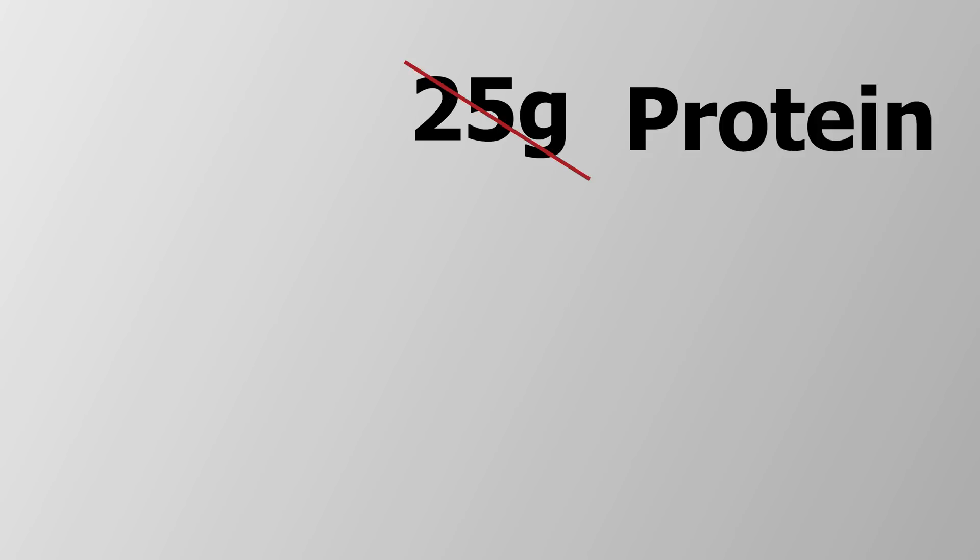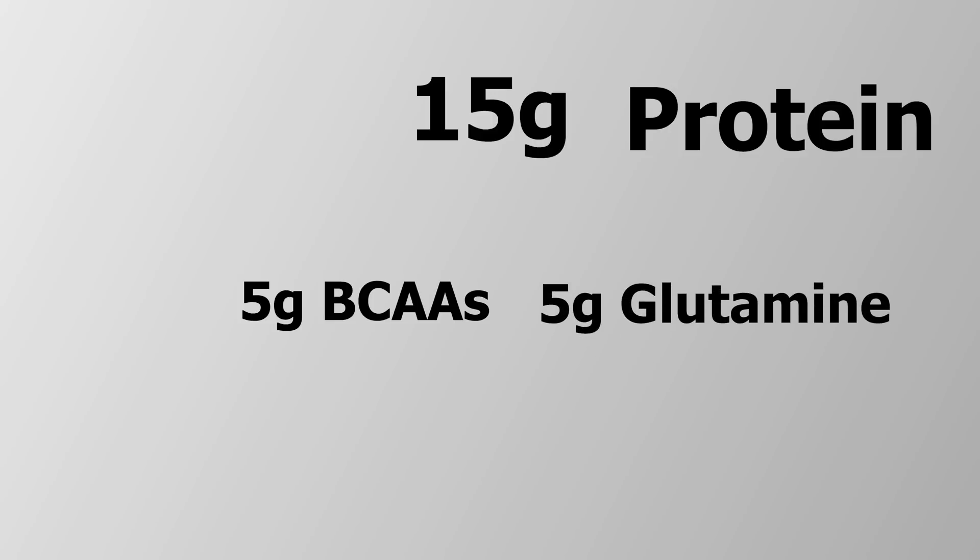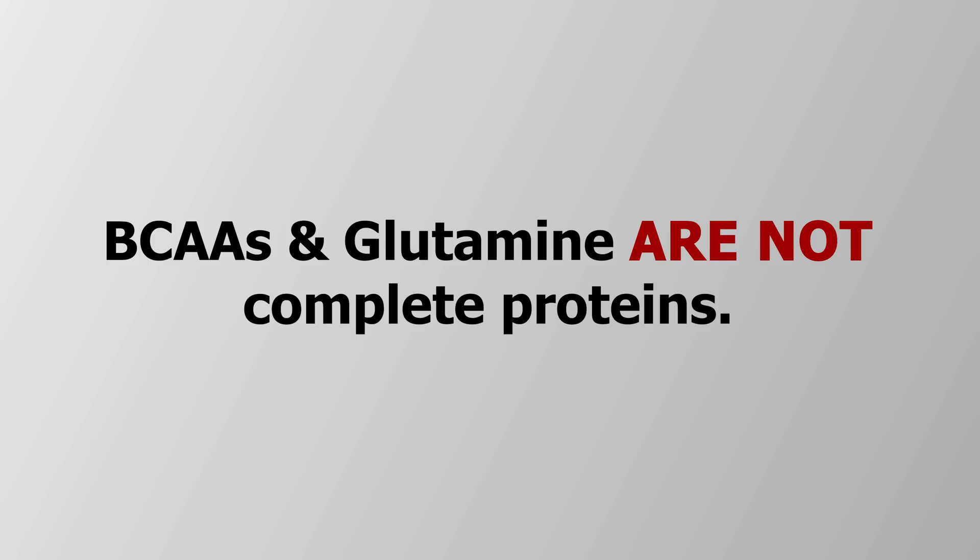That means those 25 grams of protein aren't 25 grams of complete protein. In fact, it's only 15 grams of protein, with 5 grams of branch chain amino acids and 5 grams of glutamine. Branch chain amino acids and glutamine may be beneficial amino acids, but they are not complete proteins — and therefore you're being lied to. Branch chain amino acids and glutamine are far cheaper to purchase than whey protein. So if you think you're getting 25 grams of whey protein, think again. You're getting considerably less — in many cases, almost just half of what you think you're getting.